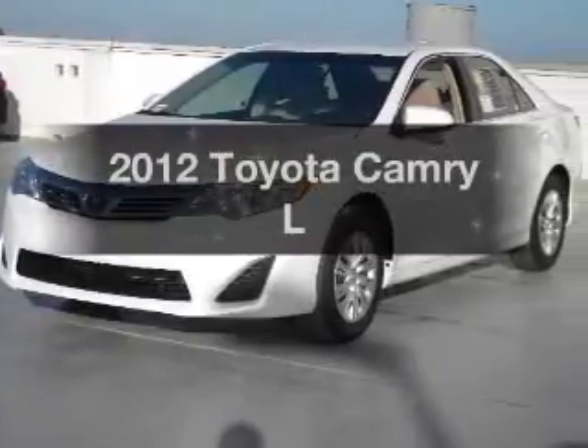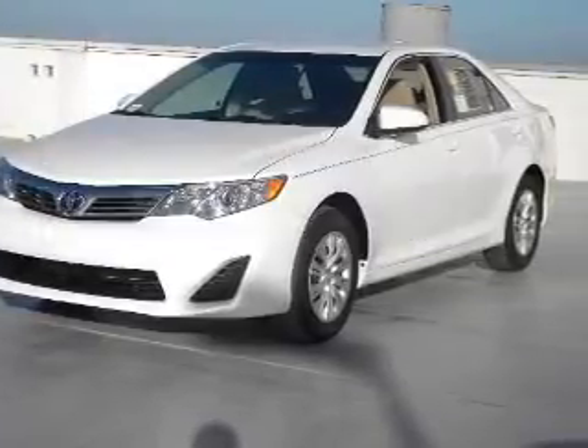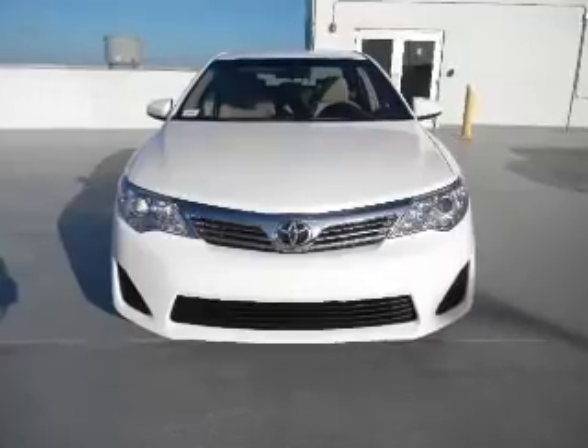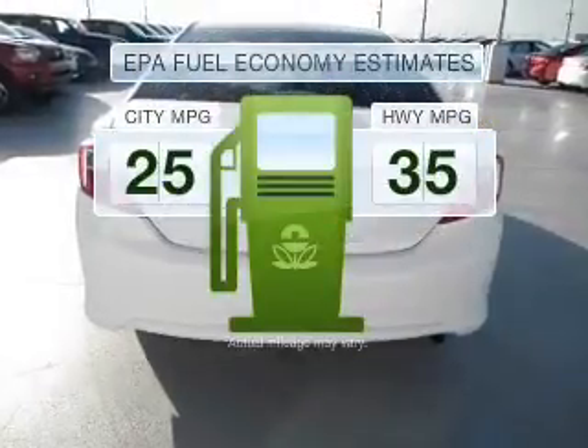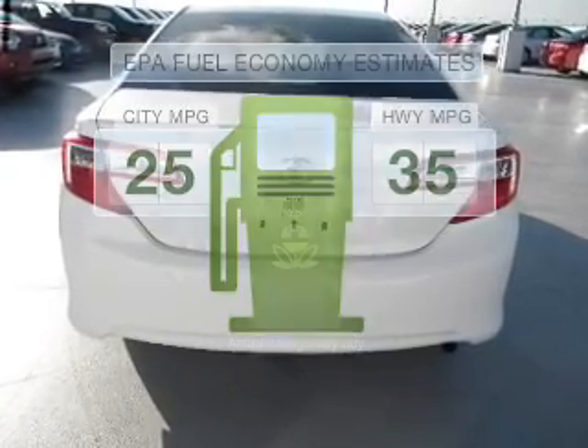Get noticed in this 2012 Toyota Camry. If you're looking for an automobile with great attributes, look no further. Save your money — make fewer trips to the gas station to fill your gas tank when driving this fuel-efficient vehicle.